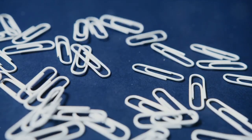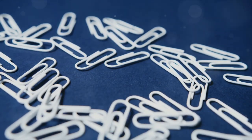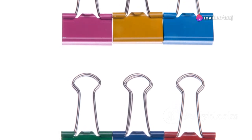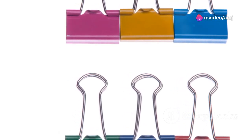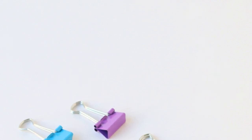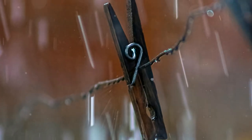Next up is a hack that proves the power of simplicity — binder clips. These little guys are incredibly versatile and can be used for a surprising number of things while traveling. Use them to keep your headphones and charging cables organized, clip together important documents, or even hang up wet clothes.